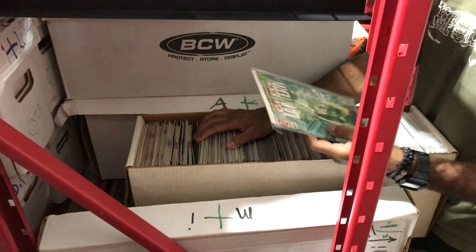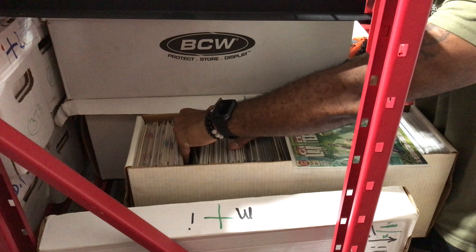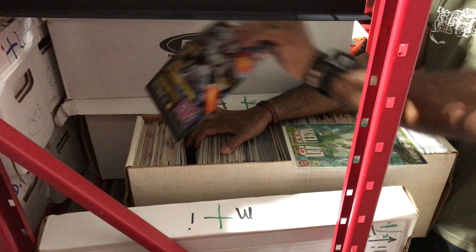Next up we have Green Lantern issue number five. Many of these books I found multiple copies of, and you'll see one book I found a lot of. Green Lantern number five is the first appearance of Tomar-Tu — I think that's how you pronounce it. Definitely a cool cover — I found at least four copies of this one when I was digging around in the bins.